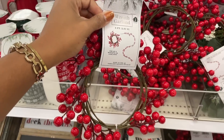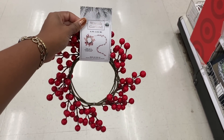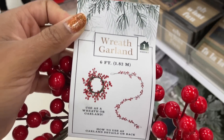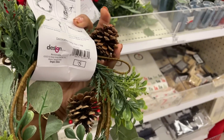Looks like we have some wreath garland with berries — definitely giving Christmas vibes. Let's see how long it is: it's five dollars and it is six feet. They also have this wreath garland as well, and that one is six feet too — it has pine cones on it and stuff.